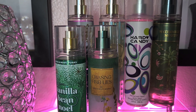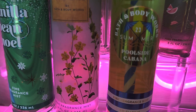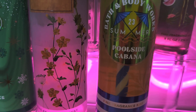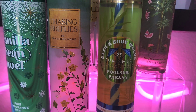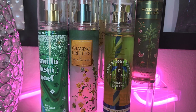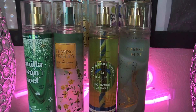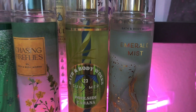Poolside Cabana is another good green one — it has some pear and solar sandalwood. It's a unique smell to me, super sweet, but it's going to be good. At this point I officially feel like I'm a pear-aholic!